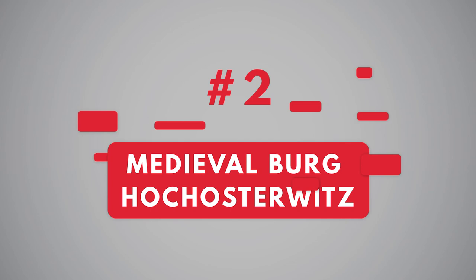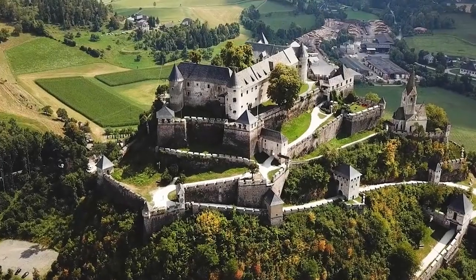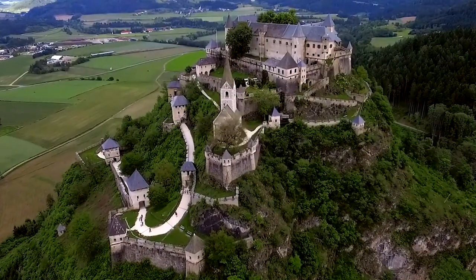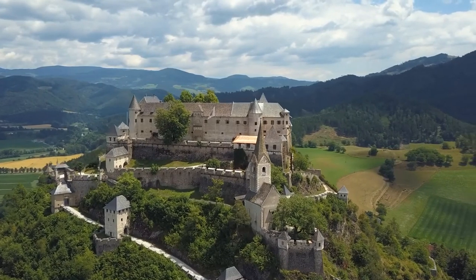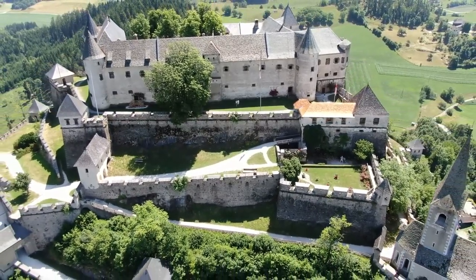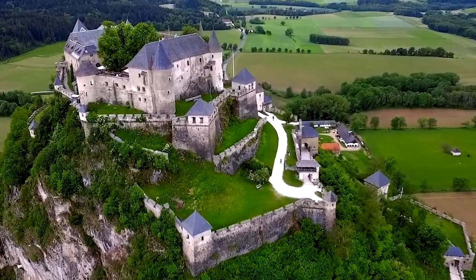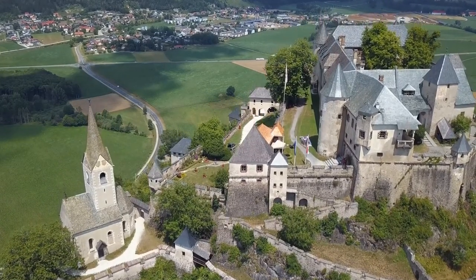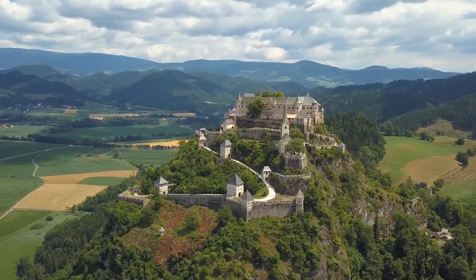Number 2: Medieval Castle Hochosterwitz. On a crag rising some 160 meters above the valley sprawls the imposing Burg Hochosterwitz, Austria's most important medieval castle. Hochosterwitz was first mentioned in 860 AD. Later, it was captured by the Khevenhüller rulers and was enlarged in 1570 in the face of Turkish invaders. Never captured by a foe, the castle remained in the Khevenhüller family and became an outstanding example of a medieval fortress. The winding axis is blocked by 14 gates and opens up at the armory yard in front of the main castle. This extremely clever construction made the castle impregnable, as the enemy had to conquer gate by gate but was attacked from all sides at the same time.